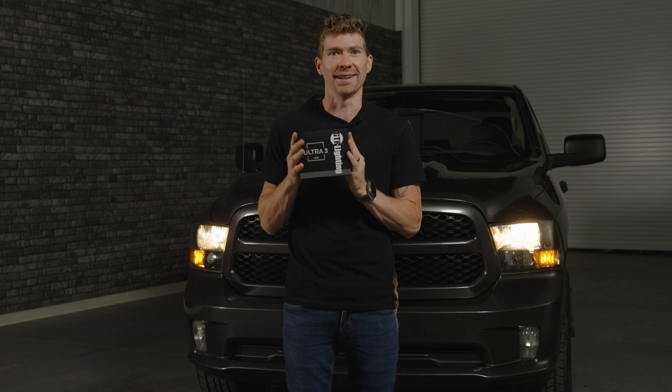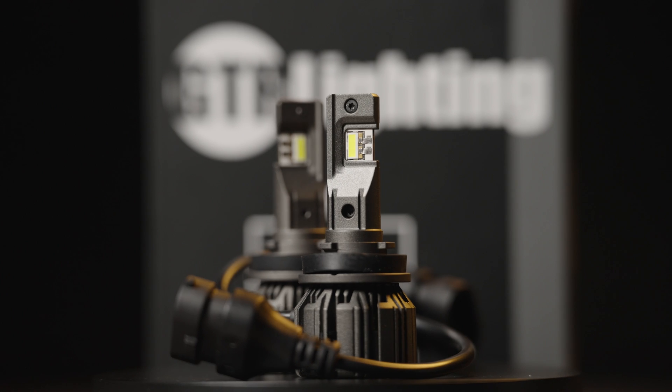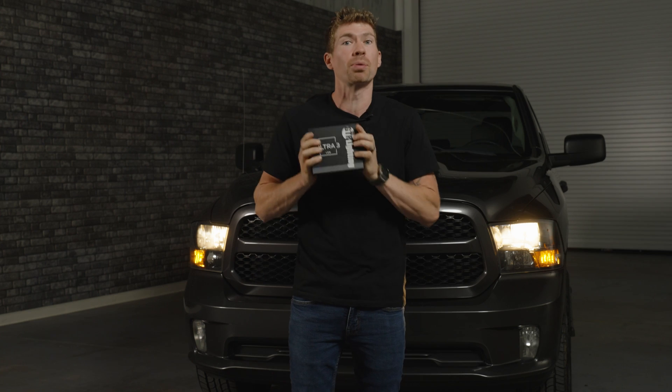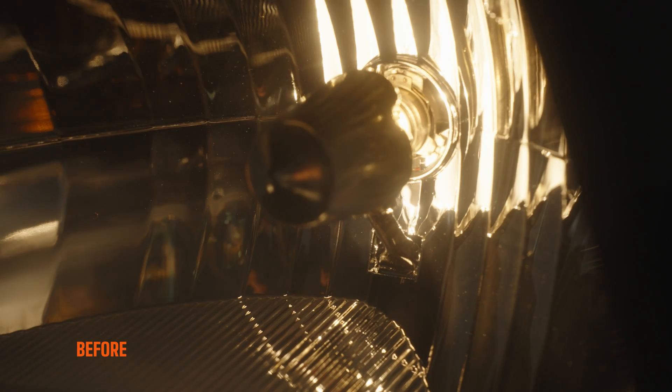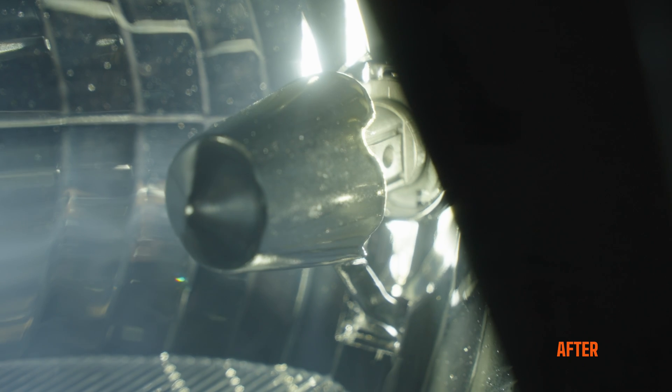GTR Lighting finally did it. The GTR Lighting Ultra 3 bulb completely blows away any other LED bulb for the 09 to 18 RAM, and in this video I'm going to prove it to you. Those are halogen bulbs — they burn out, they're not very bright. We're going to do so much better with the brightest bulb in the world.